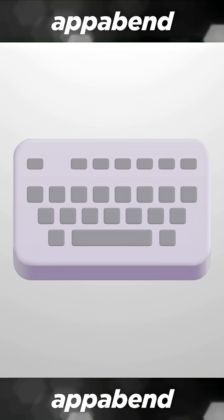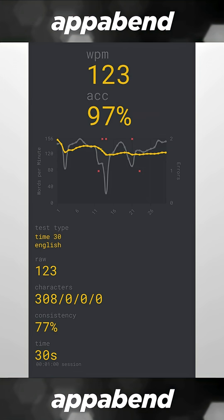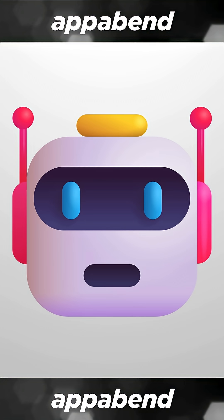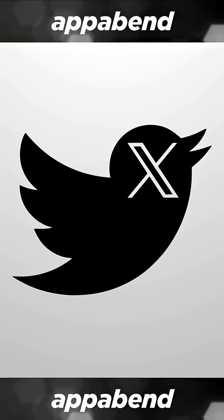For example, I want to find an office keyboard that is cheap, comfortable, and silent to type in so that I don't disturb my colleagues with my incredibly fast and aggressive typing. I wrote all the cheap office keyboards available in my local store, and then I asked the AI to compare all of them — specifically Grok, the standalone Grok, not the one that's on Twitter X.